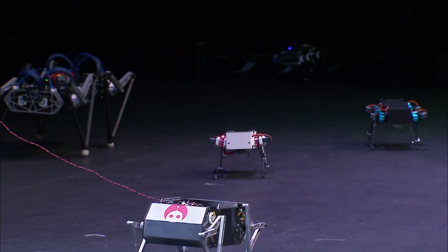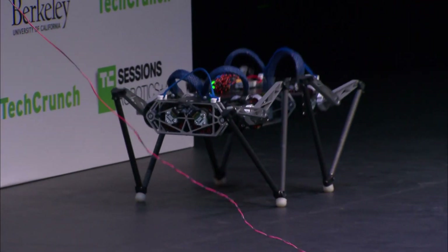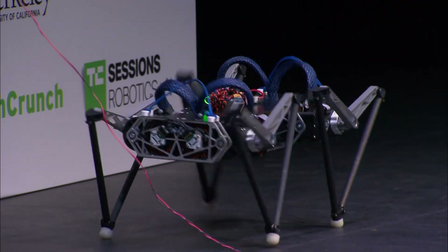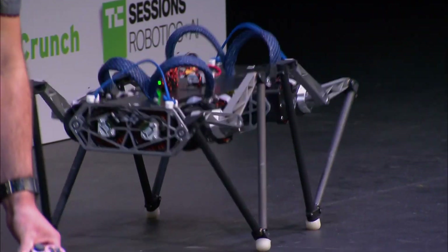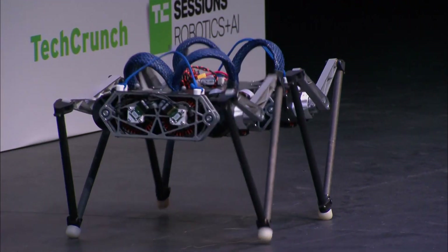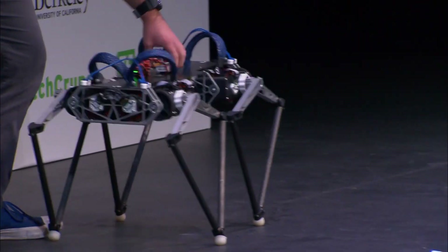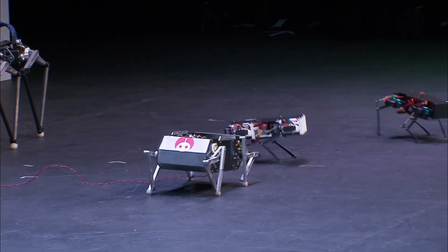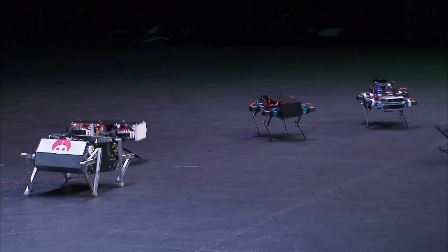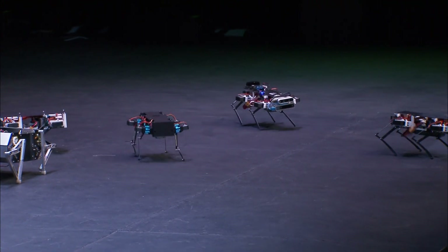This larger robot is for research. It has torque-controllable actuators and is a very agile robot. We think it can jump about two meters high, but we haven't tested that yet. This one is for research especially in our lab, where we're working on different types of trajectory optimization to really use new, powerful embedded computers to get the most out of these robots.